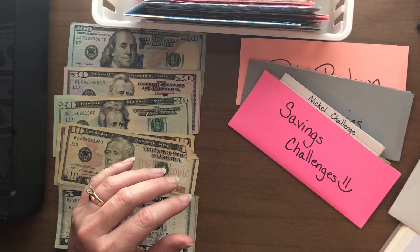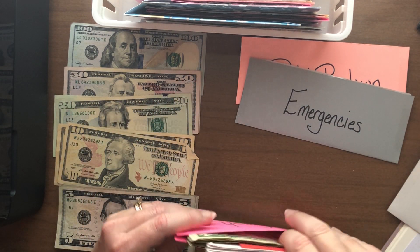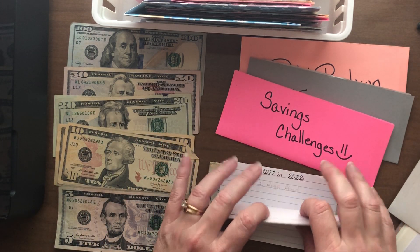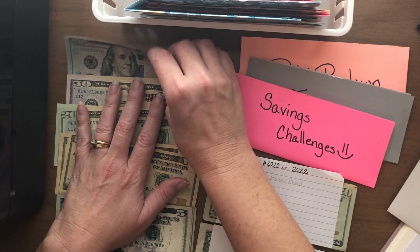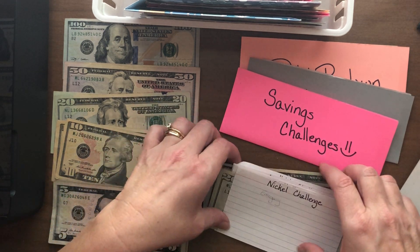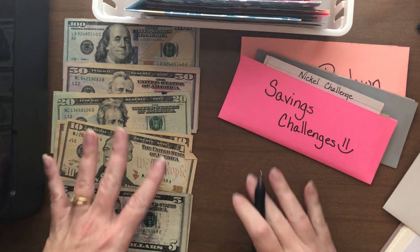And next up is savings challenge money. So we're going to come back to the savings challenges. From what my daughter gives us, I actually take $100 of it and put it into the Save 2022 one-month-ahead savings fund to really bolster it up. And that actually is all of her check.